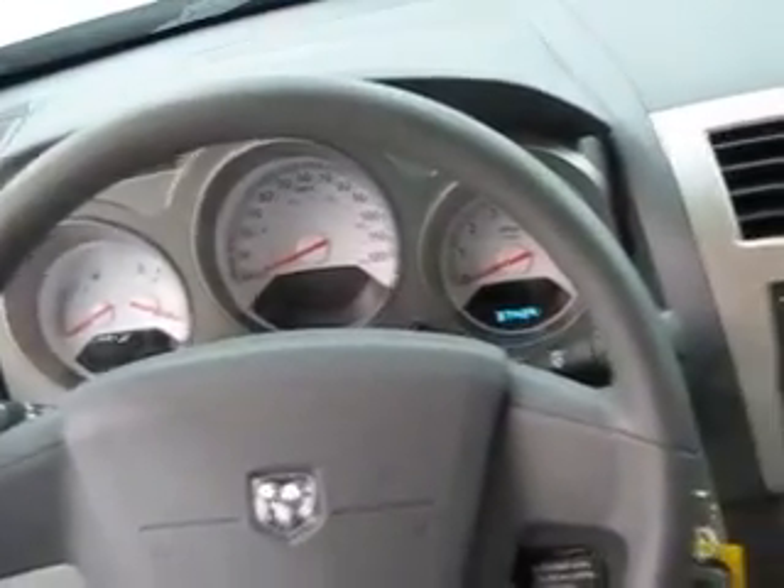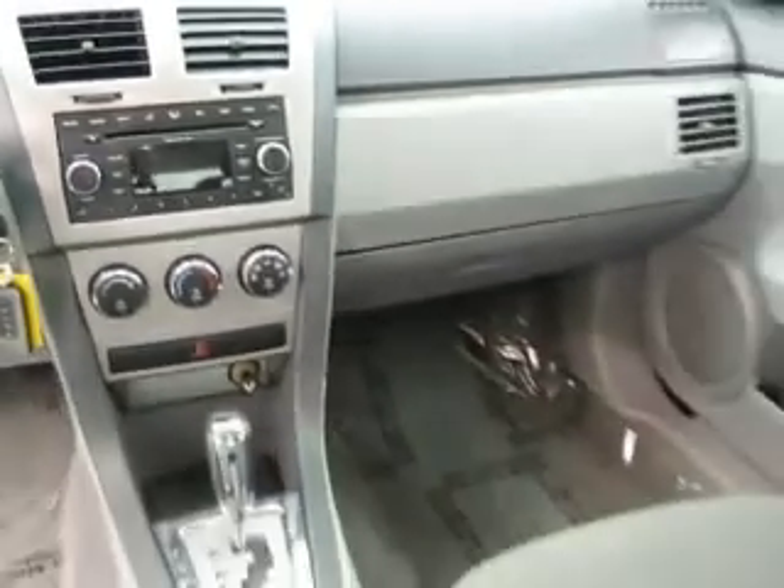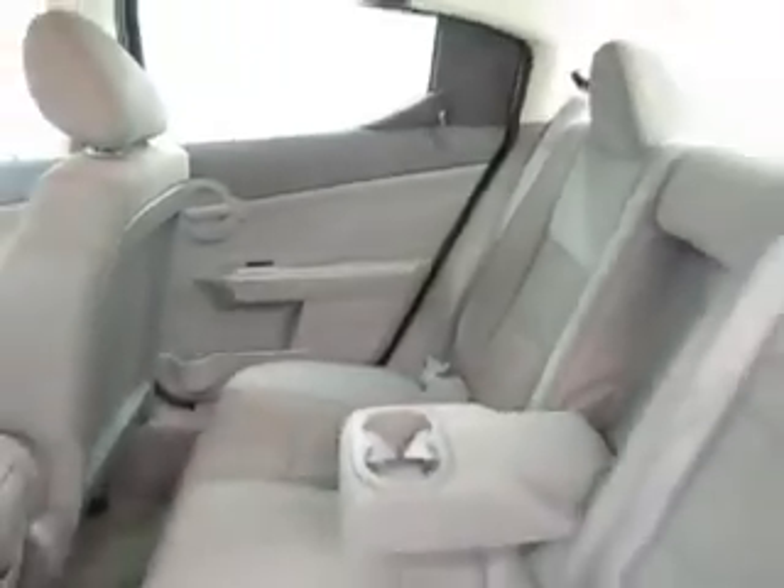It has such features as AM FM CD stereo with MP3, power windows, power seats, and satellite stereo — and that's just to name a few.